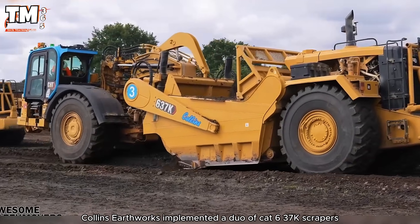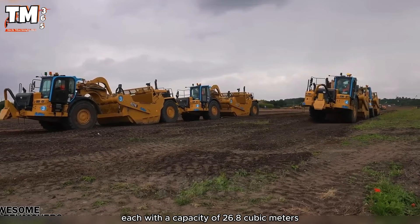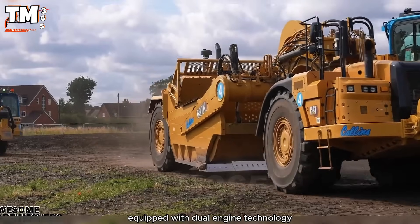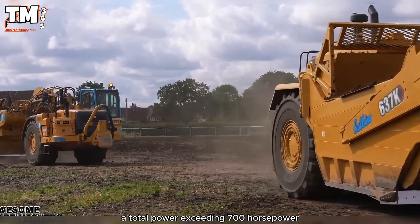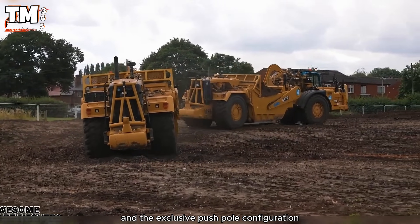Collins Earthworks implemented a duo of CAT 637K scrapers, each with a capacity of 26.8 cubic meters, equipped with dual engine technology and a total power exceeding 700 horsepower.